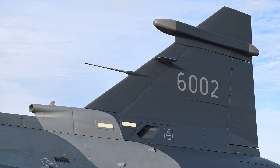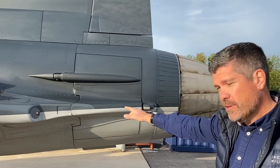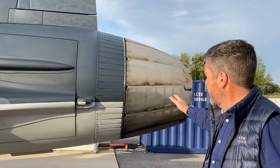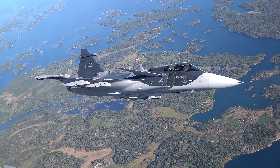Moving around the back, there are more elements of the electronic warfare system at the top of the fin. There's also another one of the six missile approach warning systems, and right at the back here we have the GE F414 engine which gives the Gripen E up to 22,000 pounds of thrust.